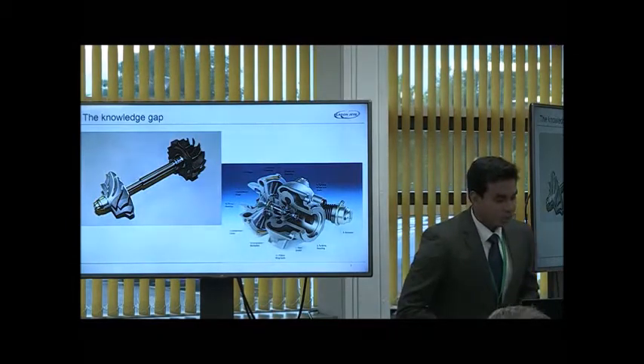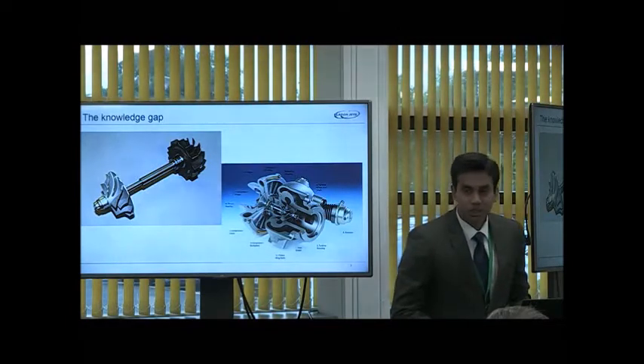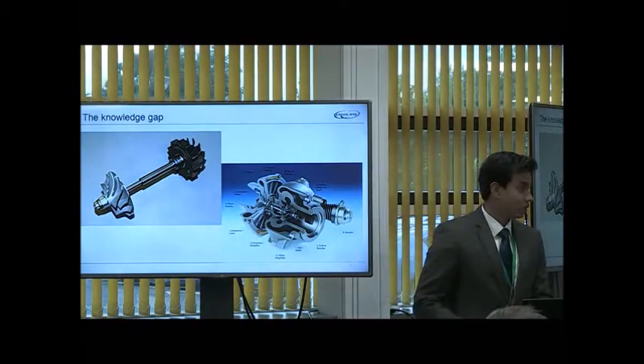However, we are not in the business of making turbochargers. We make microturbines, and we do need information about the cycle and about the market itself, which will enable us to develop this technology further.